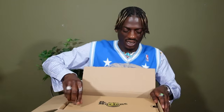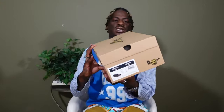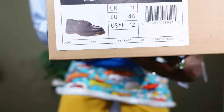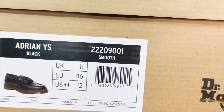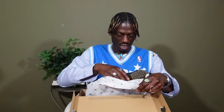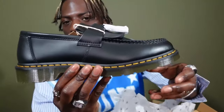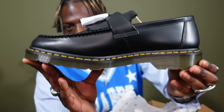Here's the box — this is just regular Doc Martens, it's not like the Rick Owens collab or anything like that, just regular Doc Martens. I don't expect anything special from the Doc Martens box. So these are the Adrian loafers — they're the Adrian loafers in black, size US 12, UK 11, European 46. These sizings are so confusing with Doc Martens, but let's open them up and see.